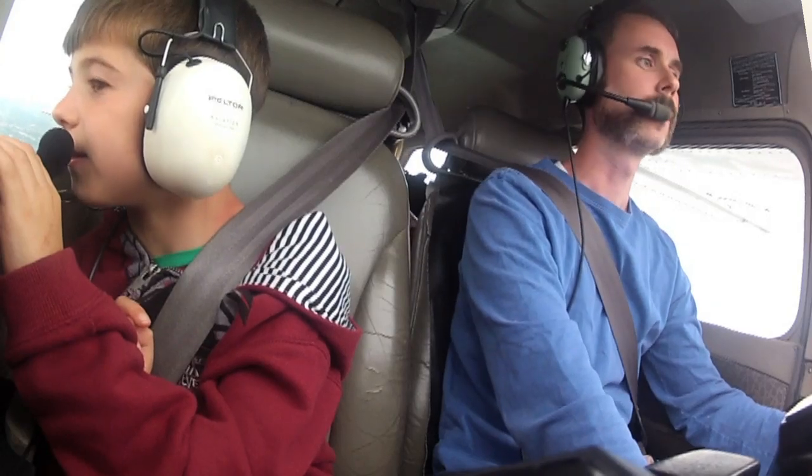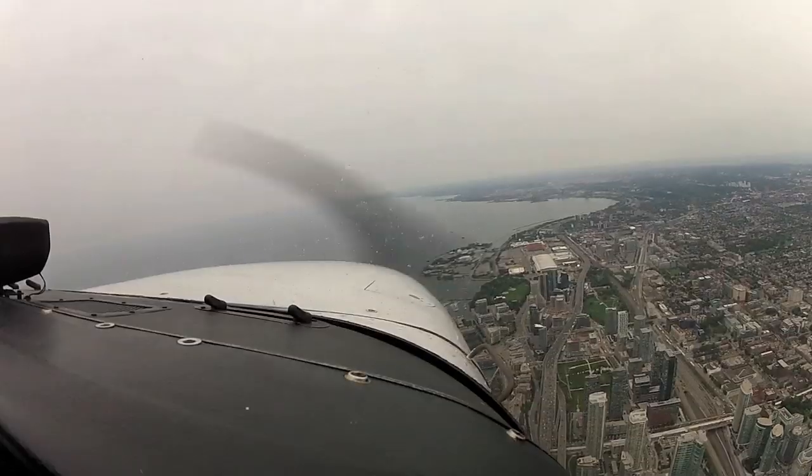Wow, that's amazing. Look at the same tower. Look at those people. Wow, that's amazing.